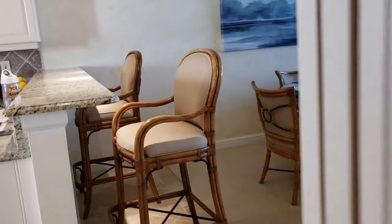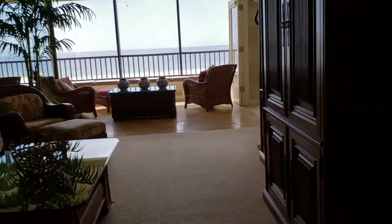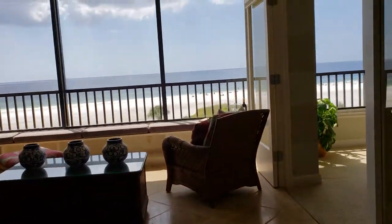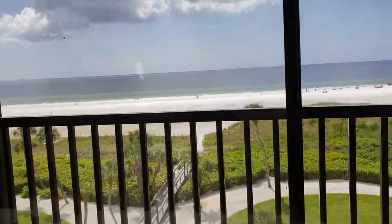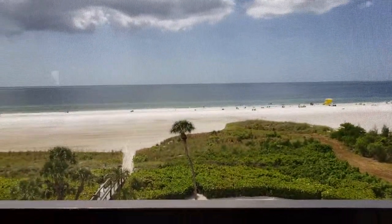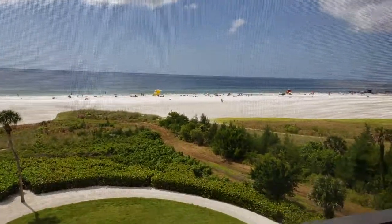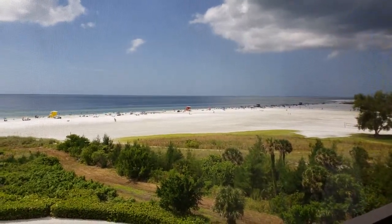Everything about this unit is beautiful and it comes furnished. You're not going to get a better view — only the end units on the A building have views that compare with this. I really like how the focus is right out to the water and the greenery. It's absolutely beautiful. I'm Jules Roman with Yorkshire International, 941-366-0000. Thanks for watching.